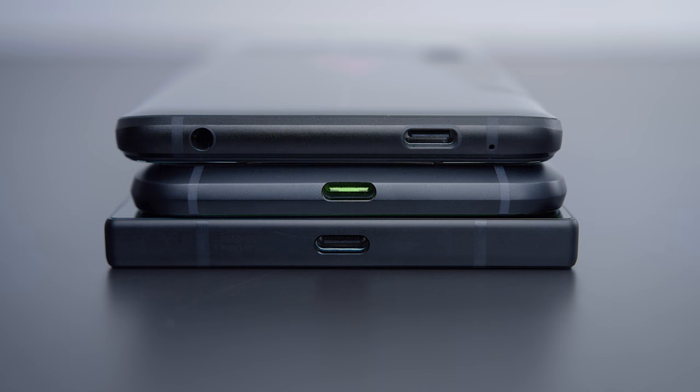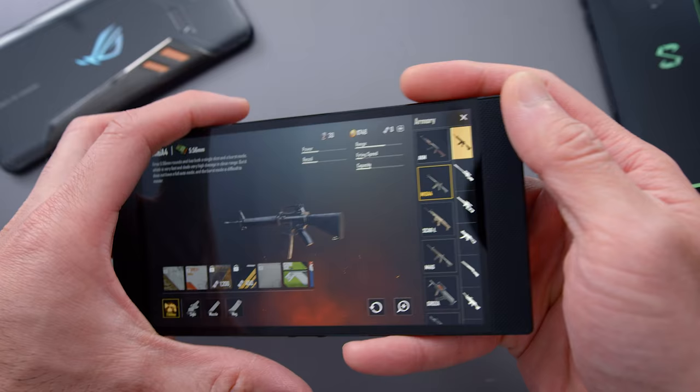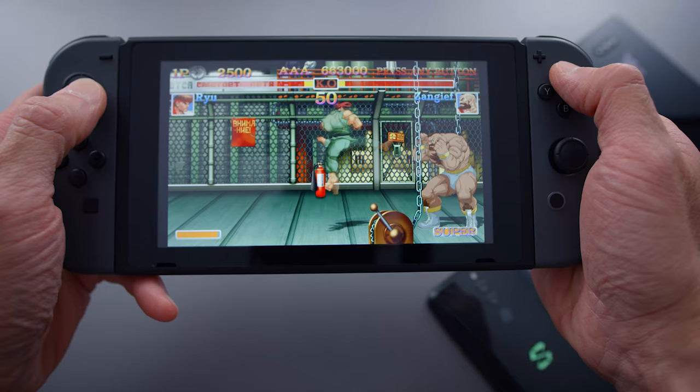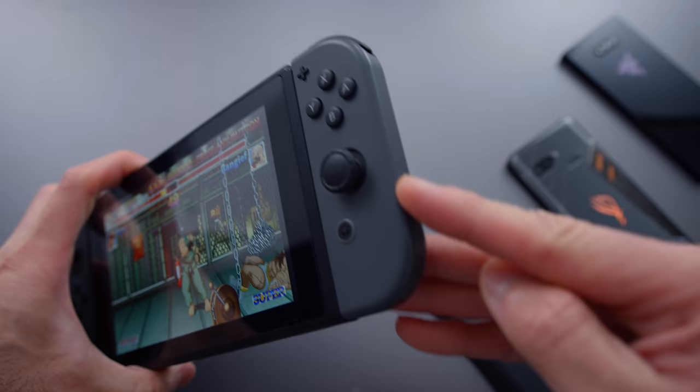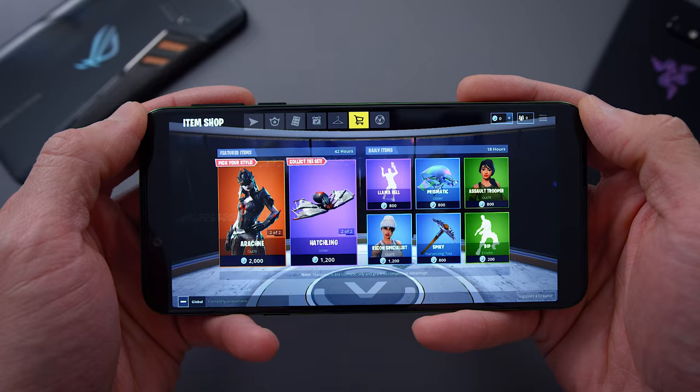Even though these are all gaming phones, the only one with a built-in headphone jack is the ROG phone. To me, any gaming device — especially a gaming phone — should have a headphone jack. The Razer Phone 2 and Black Shark 2 both need dongles, but that's just the way things are in 2018. In terms of ergonomics, none of these phones are super comfortable. I find the Razer Phone is actually the least comfortable of the three for long-term gameplay; the corners dig into your hand after a while. Compared to a Nintendo Switch or a Game Boy Advance, phones are just too thin to ever be perfectly comfortable, but I'd say the Black Shark 2 has a slight edge — though it's still not amazing.